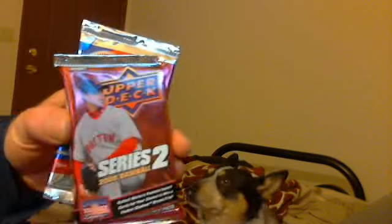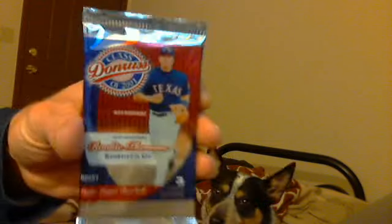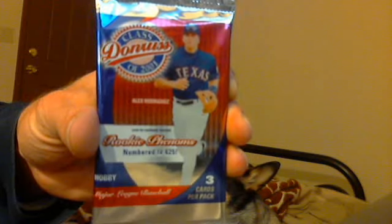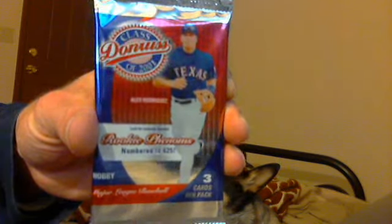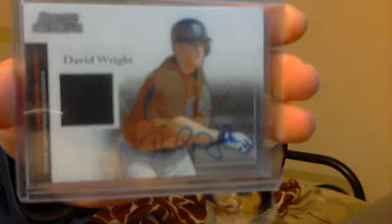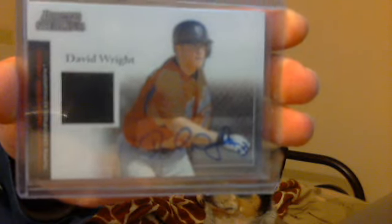I also have a two-pack break but I'll do that on a separate video — a 2001 pack of Donruss Classics, how about that! Hopefully I'll get something out of it. But that's what I got today in the mail day. Let me know if you guys want to do any trading or buying — message me with offers. Thank you!